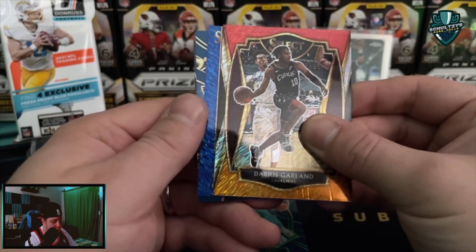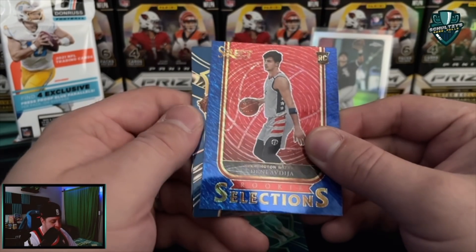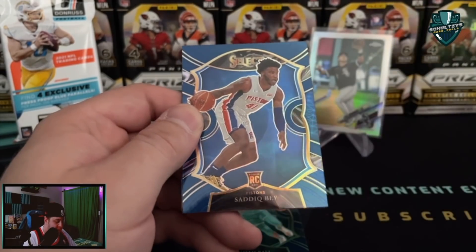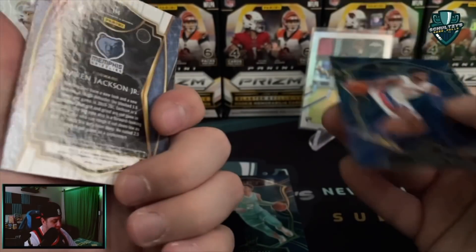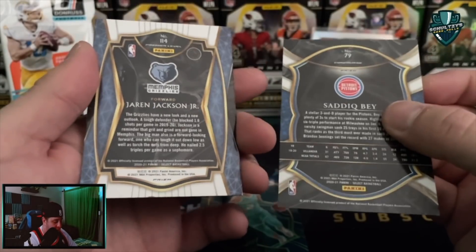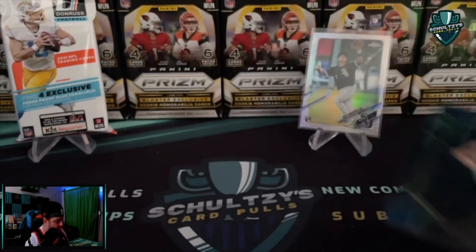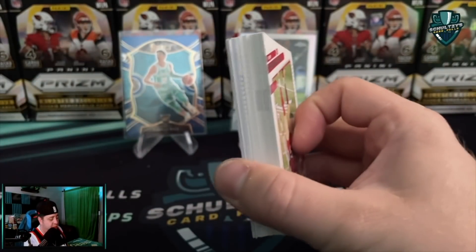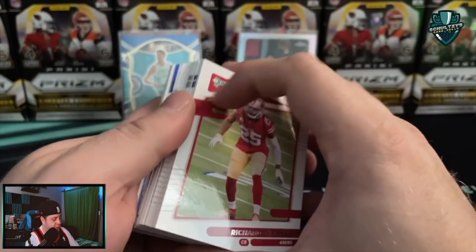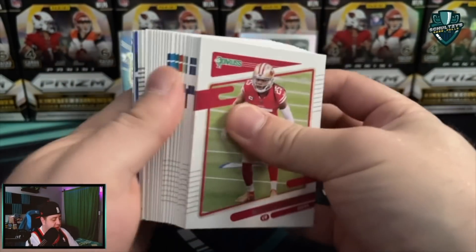A Selections blue parallel. And of DeJa - so not really the guy we're looking for. Sadiq Bey. So that wasn't a courtside, that was just a silver blue card. And then a Jaren Jackson. So both of these are silver blue prisms. The best one coming out of that hanger - a LaMello Ball. We're looking for Rated Rookie Blue Press Proof parallels. Hopefully we can find a Trevor Lawrence, though I don't think we can pull downtowns out of the fat packs.